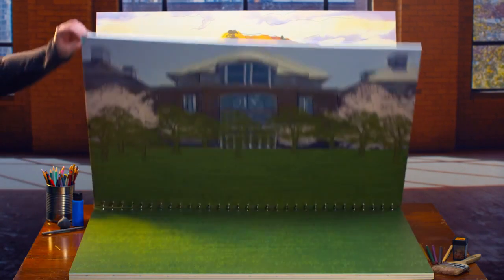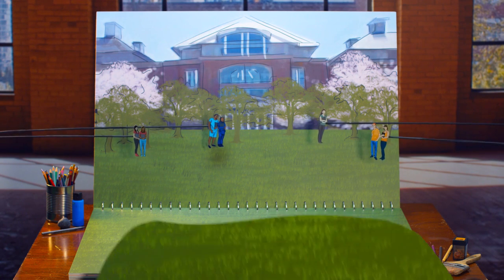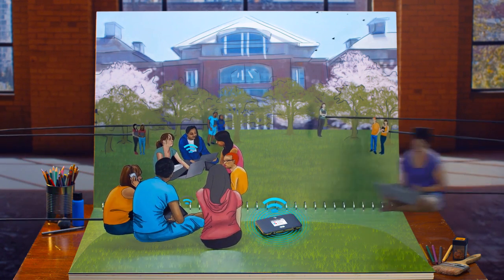Take Wi-Fi with you and share your connection with family and friends at home and at school. Whether you connect with your laptop and tablet or just share your connection with friends, AT&T Unite Express will connect up to 10 Wi-Fi enabled devices at one time.